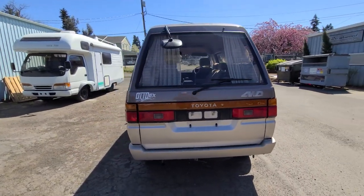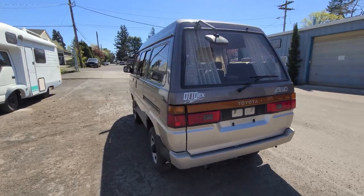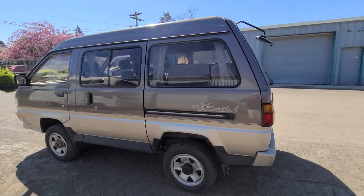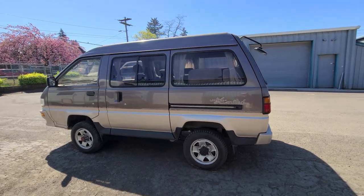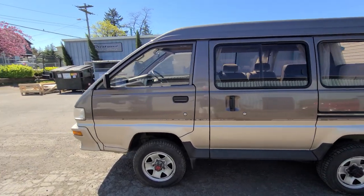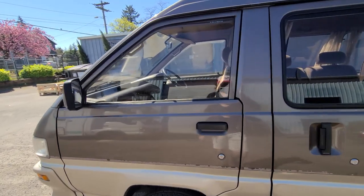We've given this one a 2-inch lift. The customer requested to leave the stock size tires on, so we've done that. It's ready to go — it's about to be picked up. This was for sale and now it's sold. I'm just going to give you guys a little tour before it takes off.